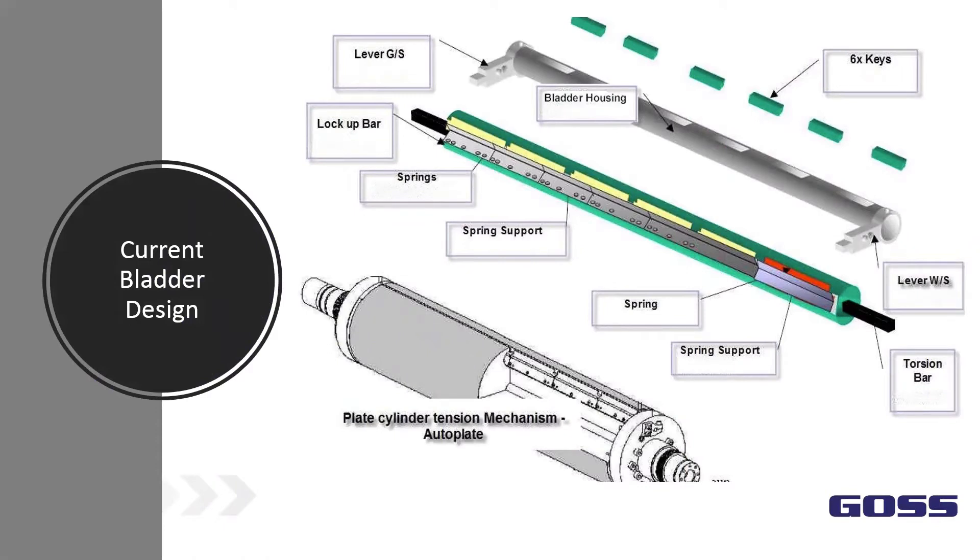From an engineering standpoint, the image you're looking at right now is the current bladder design. The current design uses a surgical tubing to actuate the lockup mechanism — the tubing pushes up on the keys, and that action rotates the bladder housing, which in turn rotates the tension bar on the bladder.